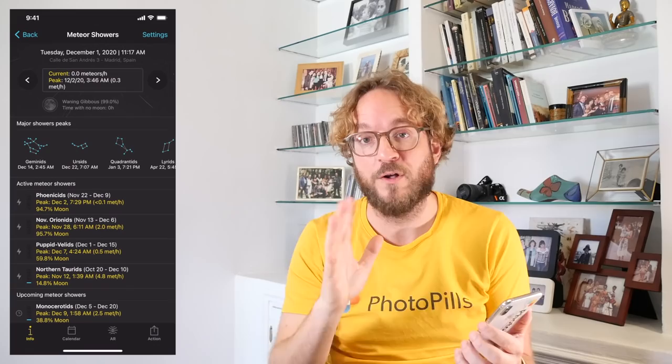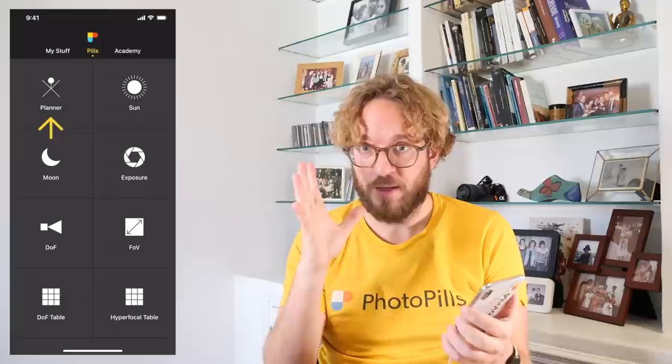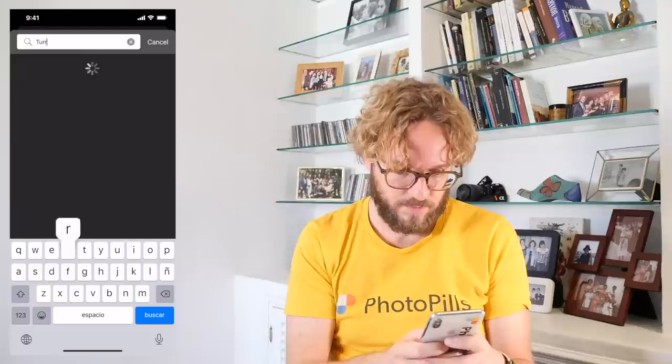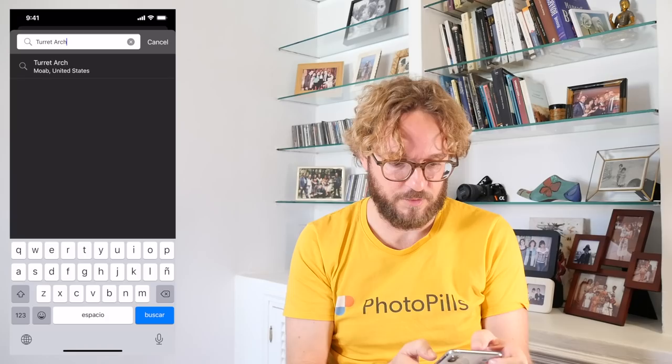Today I want to focus on how to use the planner. Because with the planner you can plan any photo of any meteor shower for any location you want. The first thing you need to do is to place the red pin on the map on the location you wish to plan the photo. Choose a location with little or no light pollution, like for example Turret Arch — a cool natural arch located in the Arches National Park in Utah, USA. Let's plan a photo of the Geminids meteor shower with Turret Arch. Just tap on load and type Turret Arch in the search bar, tap on the result, and the red pin will be placed next to Turret Arch.